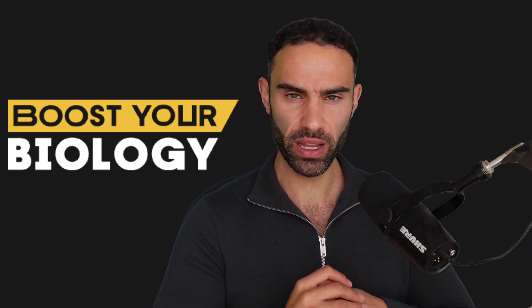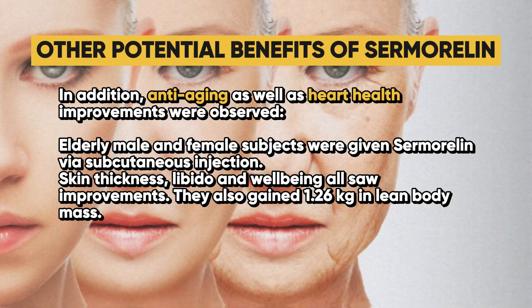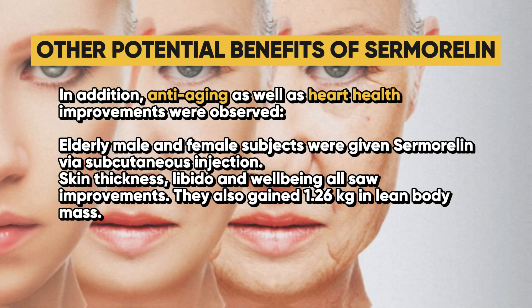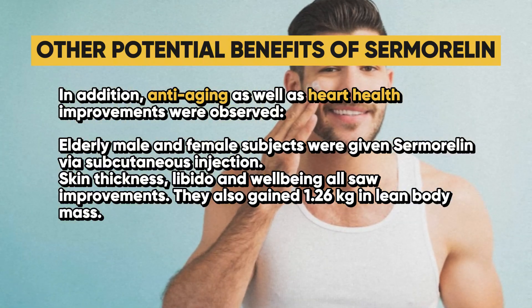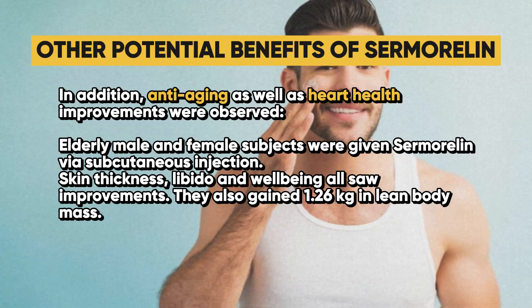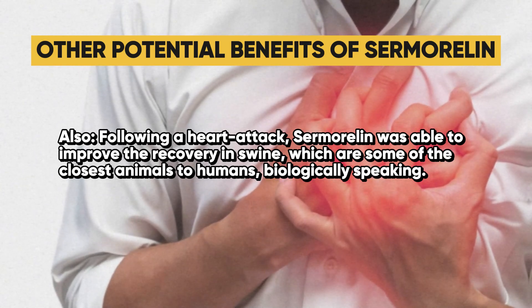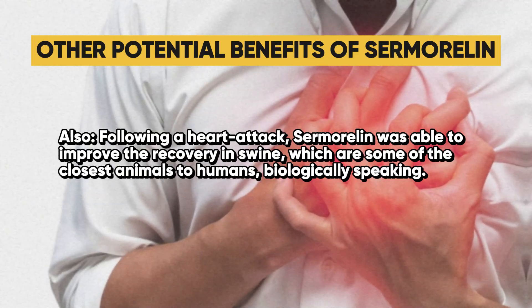Additional potential benefits include anti-aging and heart health improvements. Elderly male and female subjects given sermorelin via subcutaneous injection saw improvements in skin thickness, libido, and well-being, and gained 1.26 kilograms in lean body mass. Also, following a heart attack, sermorelin was able to improve recovery in swine, which are some of the closest animals to humans biologically speaking.